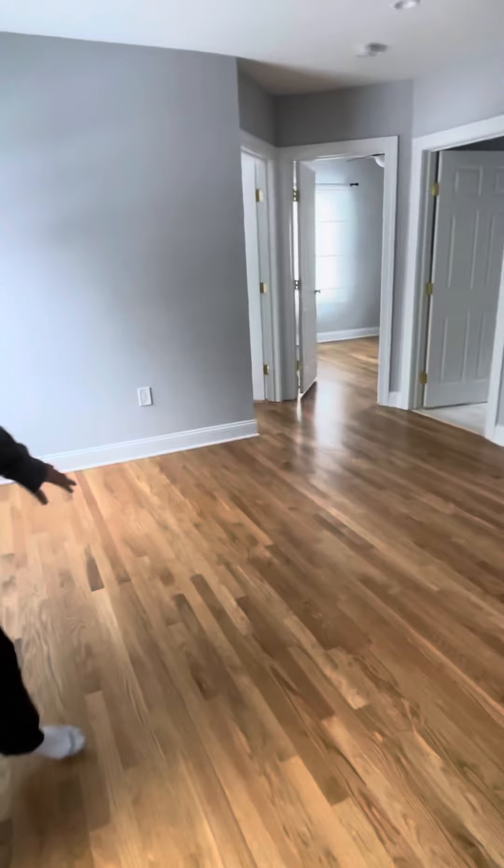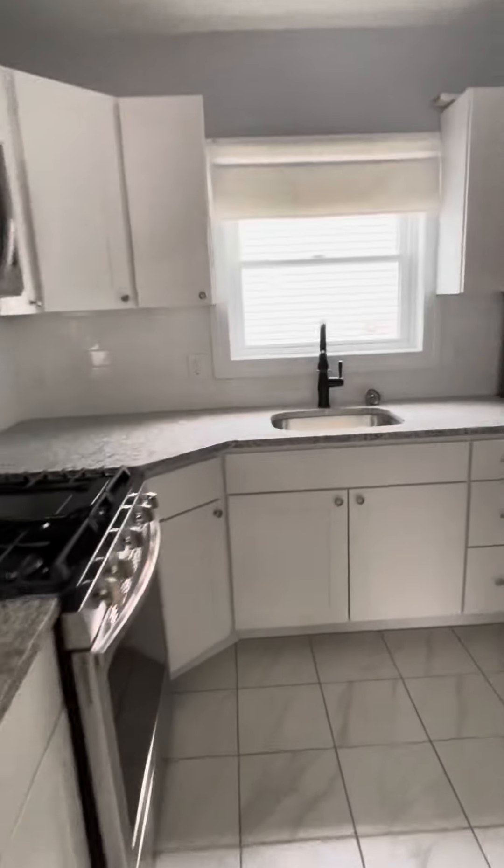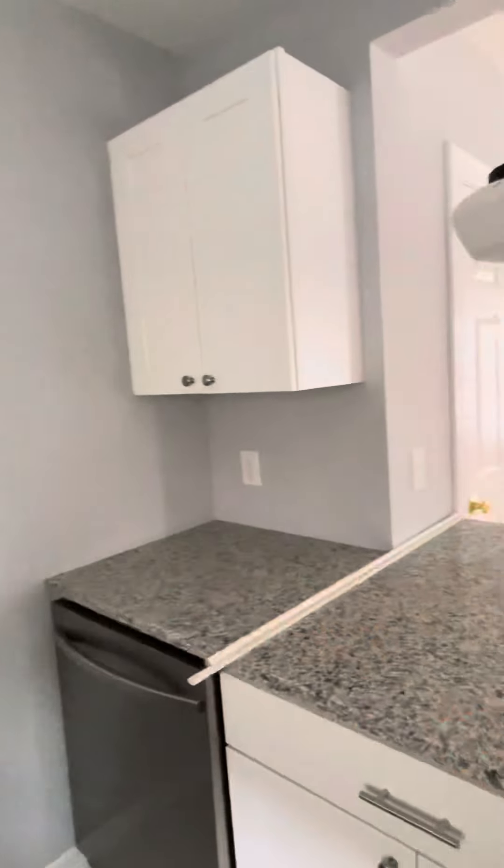This would be the side entrance — it comes into the dining room. The dining room leads into the kitchen. Right here in the kitchen, brand new tiles. We have brand new appliances, everything is stainless steel. Granite countertops.